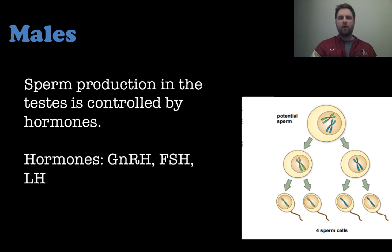The hormones involved — the abbreviations you see there — are gonadotropin-releasing hormone, follicle-stimulating hormone, and luteinizing hormone. It's not critical to know exactly what each of these does, but it's a nice thing to include here.